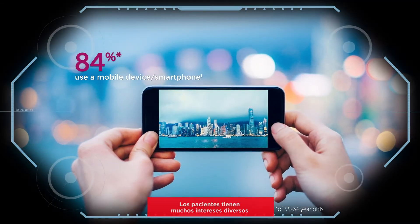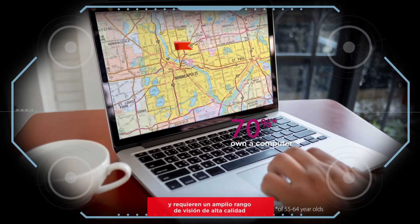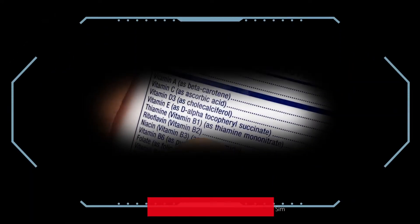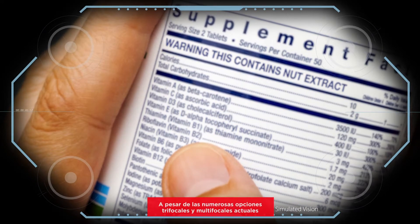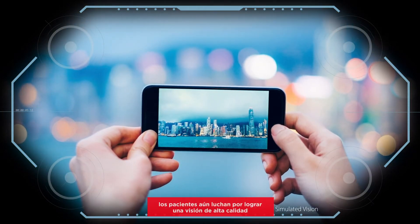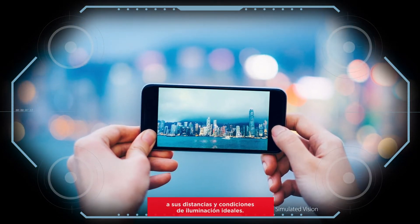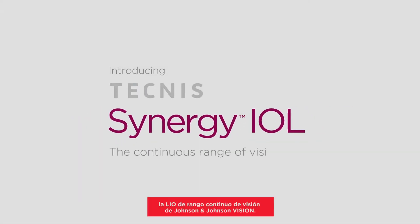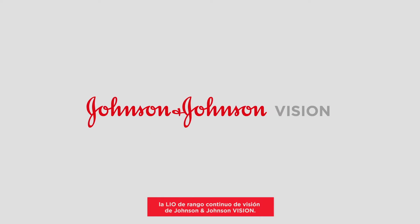Patients have many diverse interests and often require a vast range of high-quality vision to meet these needs. Despite numerous trifocal and multifocal options today, patients still struggle to attain high-quality vision at their ideal distances and lighting conditions. Introducing Technis Synergy, the continuous range of vision IOL from Johnson & Johnson Vision.